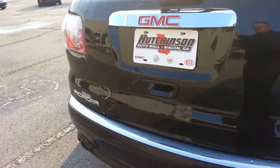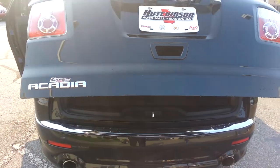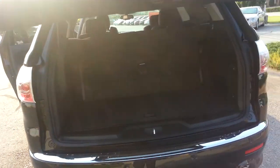Also with the Acadia Denali, you have the controls for the radio — changing the stations, volume — everything right here, guys.